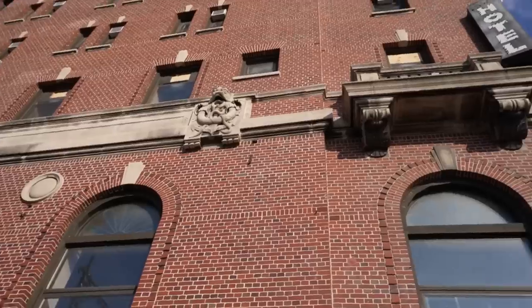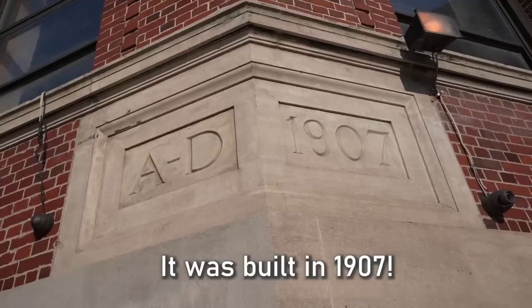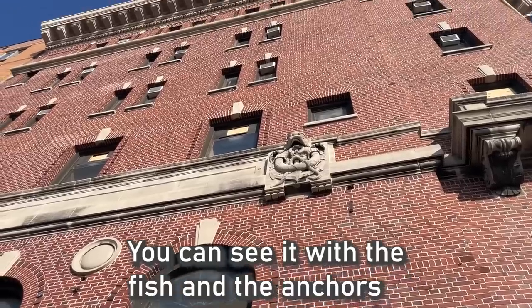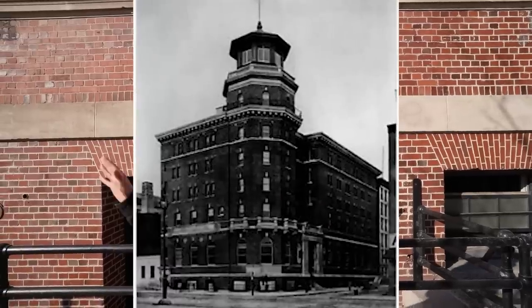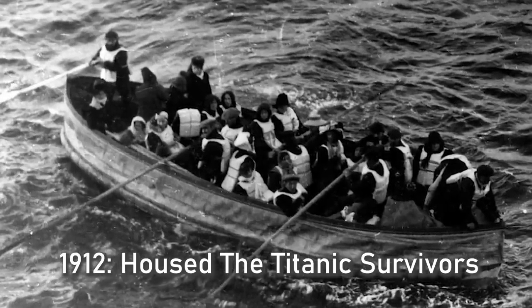This definitely does not look like a cheap hotel — it looks like a distinctive hotel. It's even on a cobblestone street. The architect of this hotel, William Boring, had a sea motif for the building. You can see it with the fish and the anchors outside. He also co-designed the immigrant station at Ellis Island.